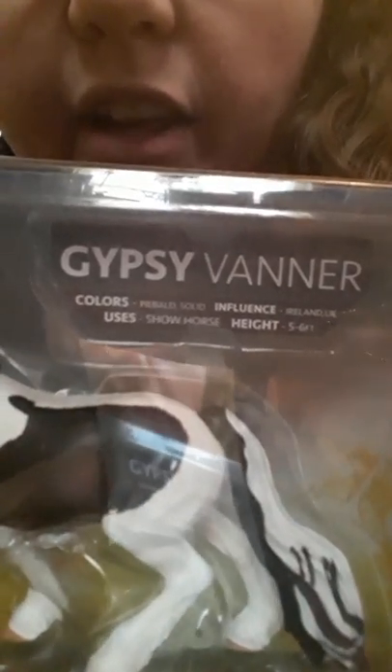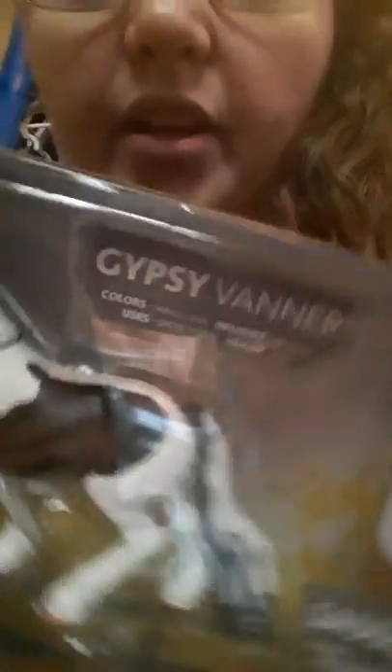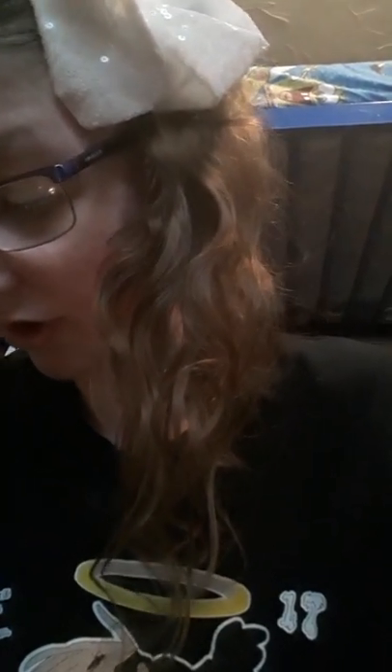I didn't take them out of the packaging. This is the Gypsy Vanner. They have information underneath. The Gypsy Vanner information says colors are usually piebald and solid, its influence was Ireland and UK, its uses were show horses, and its height is five to six feet. The Saddlebred's colors are all, its uses are saddleback and show racing, its influence is America, and its height is five to six feet. There's also a fence included.